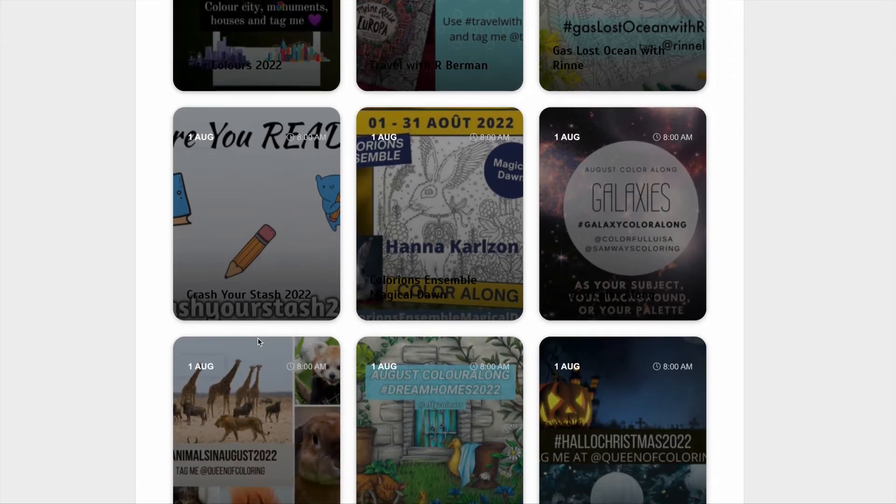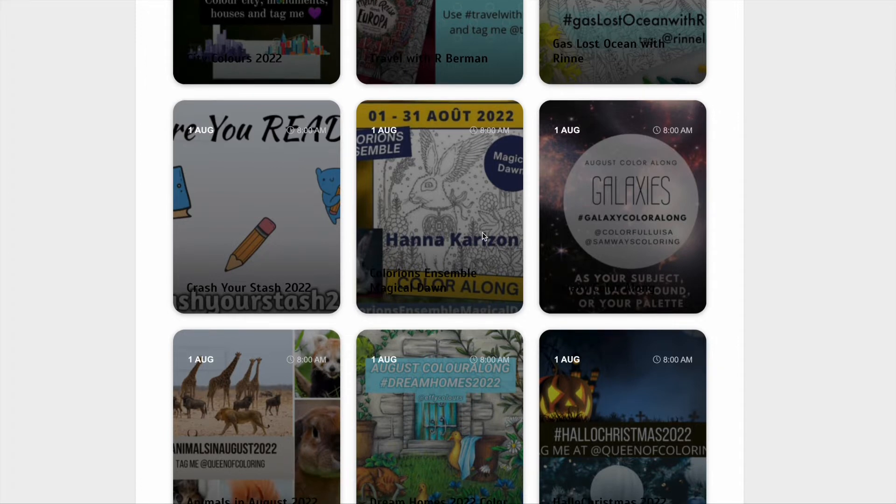Then we've got Crash Your Stash, which is basically using up anything that you might have accumulated. We've also got the Hannah Carlson colour along that Barbara Colours does every month from Magical Dawn, so you have to colour that picture of the gorgeous bunny.